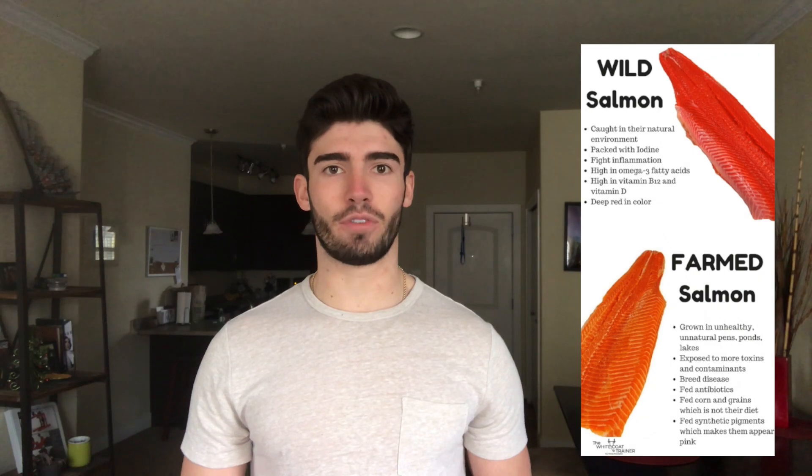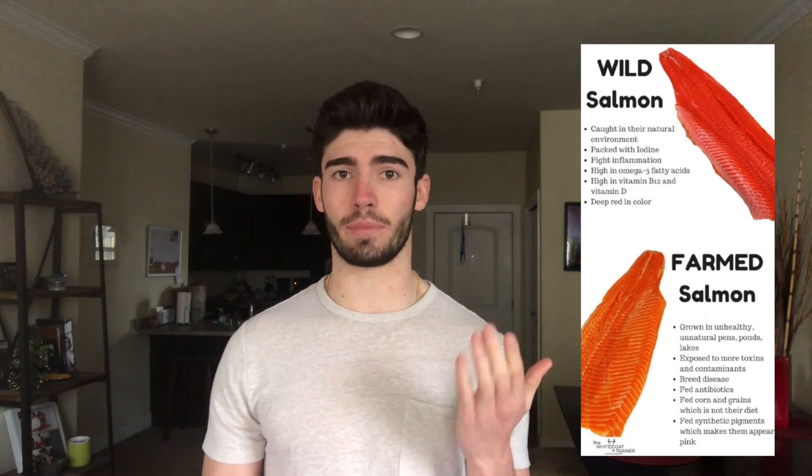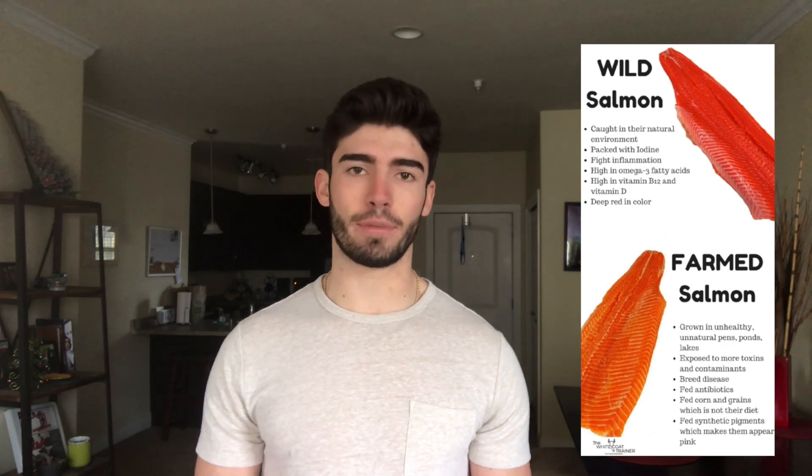For lunch I typically eat the same thing every day: grilled salmon and some brown rice. Brown rice is lower-glycemic than white rice, and salmon is great for healthy fats, protein, and keeping you satisfied through the day. I try to get wild-caught salmon because the omega-3 to omega-6 ratios are better and less inflammatory.